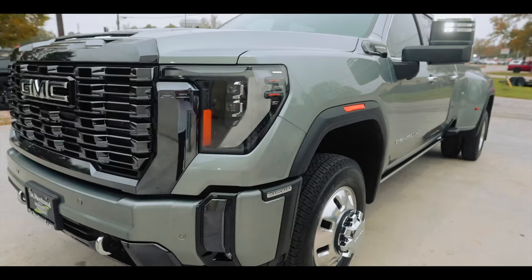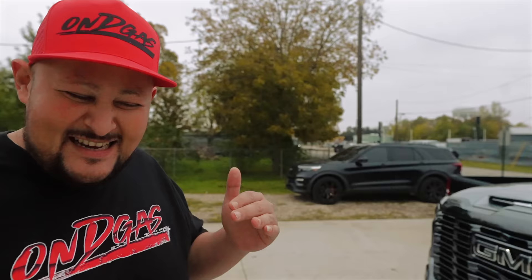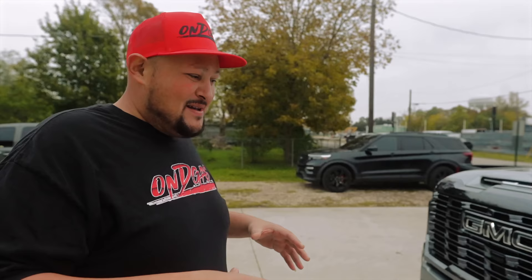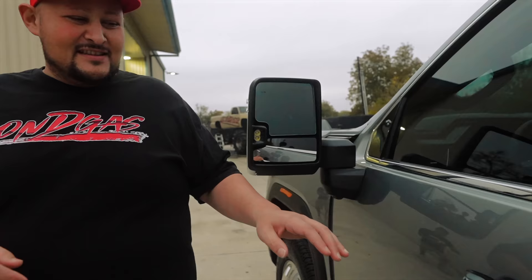All right guys, there it is — 2024 Denali Ultimate. The Ultimate package is different from a regular Denali. The Denali is already a well-equipped, fully-loaded trim for the GMC models, and I think the Ultimate was the highest tier that came out this year — I'm not 100% sure, but I think they came out with the 2024 edition. The Ultimate trim has a two-tone interior, which is something totally different this year.